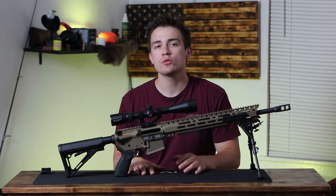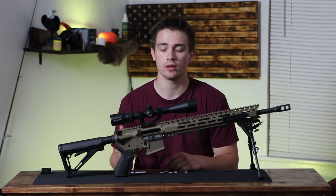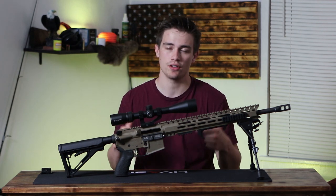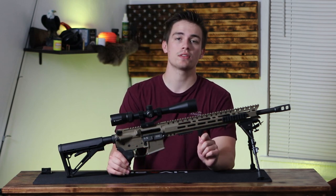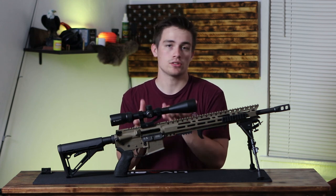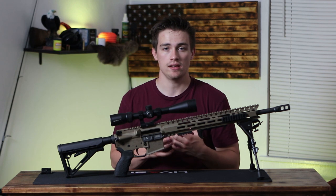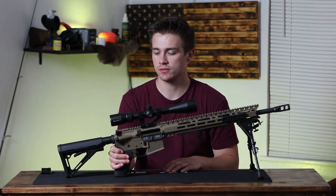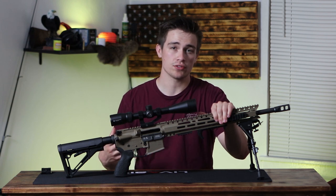5.56 and .223 are a little too small for whitetail, but are ideal for varmint and predator hunting. You can hunt and kill pigs with the 5.56 very easily, but it's not legal to take deer with it here in Virginia. And when you're on the same platform, you might as well just go up, because your hunting rounds are going to be expensive regardless — I pay $20 a box for both my Grendel and my 5.56 hunting loads. So let's move on to what's on the rifle.